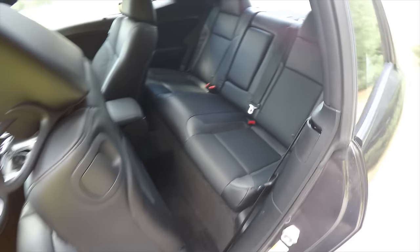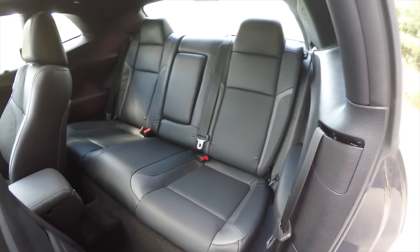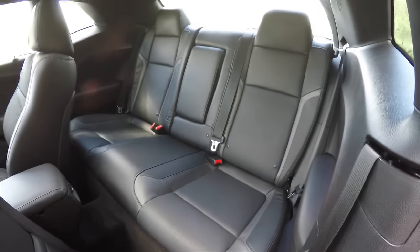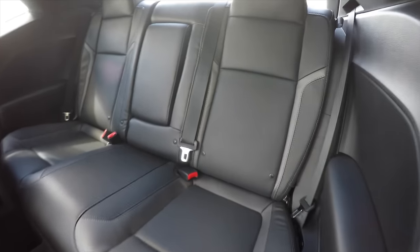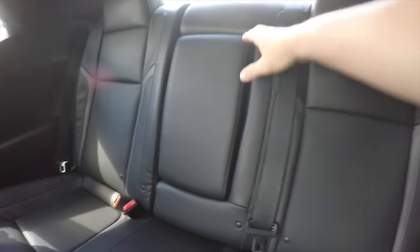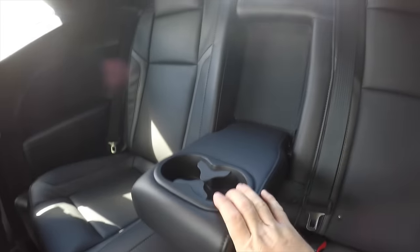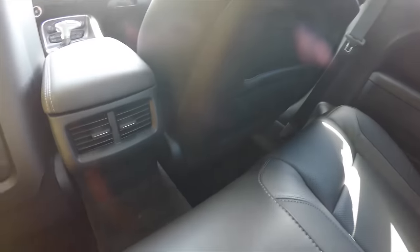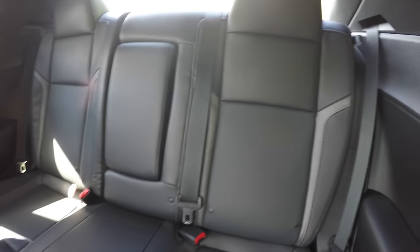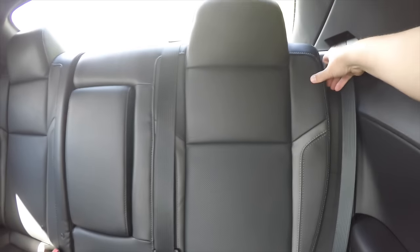Taking a look at the rear seat — it still seats three across, with perforated leather continuing throughout. It is a 60/40 split folding seat design. There's a fold-down center armrest with integrated cupholders. Rear seat passengers also have their own positional air vents. To fold the seats, locate the tether at the top of the seat and pull forward.